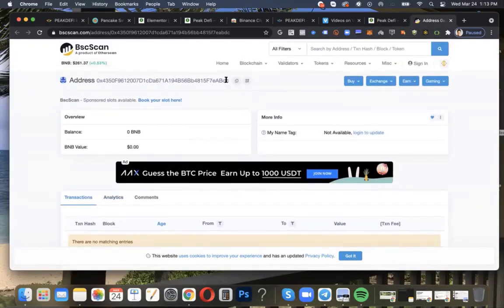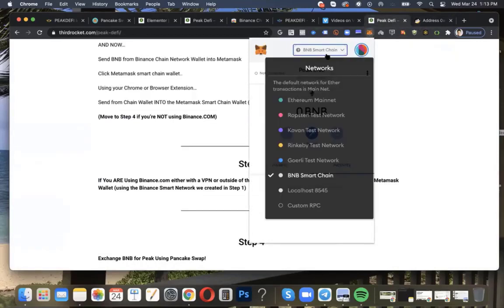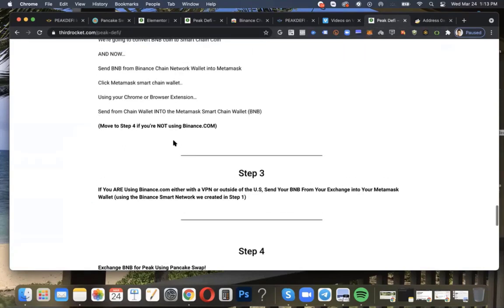So this is your address. When you go to your BNB Smart Chain, you don't want to send into your Ethereum mainnet because BNB will not go there — that's why we created the BNB Smart Chain network. Copy that wallet address and send from Binance.com now, pasting that wallet address to send it directly into your MetaMask Smart Chain. Again, this step is only for those using Binance.com with a VPN or those not in the United States.